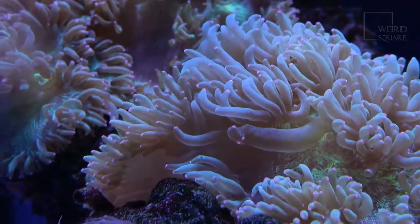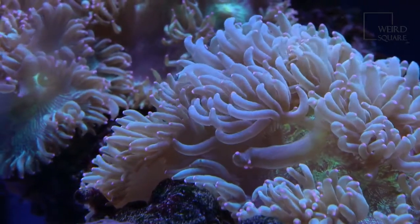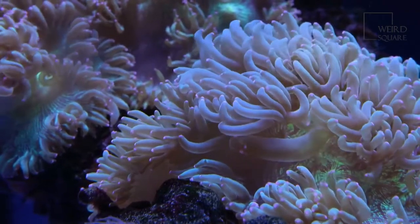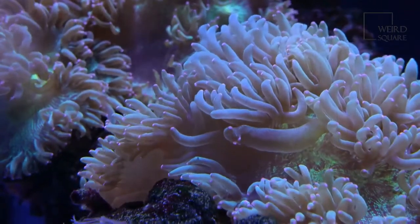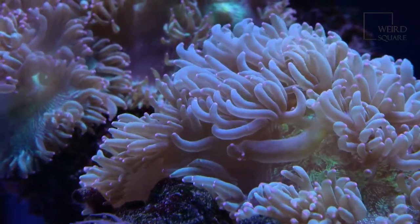Freshwater angelfish are native to the Amazon basin and are also found in the rivers running off it. They inhabit the cleaner waters and prefer temperatures between 25 and 30 degrees centigrade.